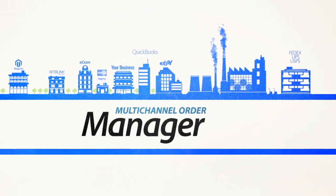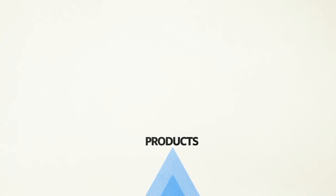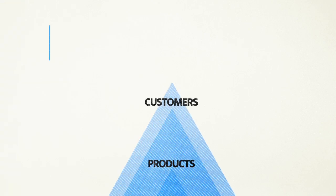And with Mom handling all the complicated details, you'll be free to focus on sourcing new products, finding new customers, and ultimately growing your business.